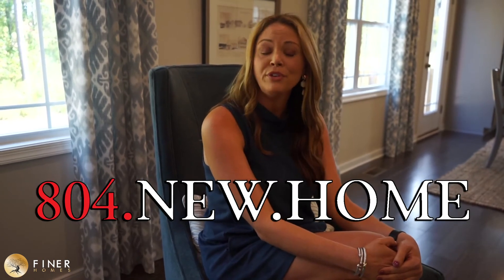Thanks for coming out to take a look at this home with me. Again, it's entry number 17 in your Parade of Homes book. We are open Tuesday through Sunday from 12 to 5. For all of your real estate needs, feel free to give us a call at 804-NEW-HOME, or for more information on the parade, visit richmondparadeofhomes.com.